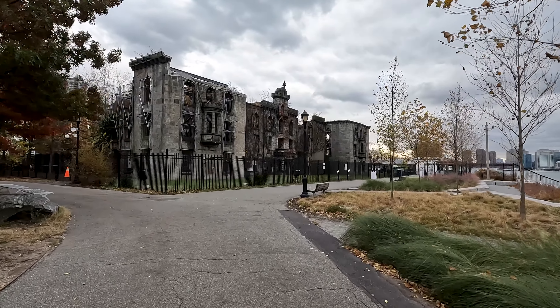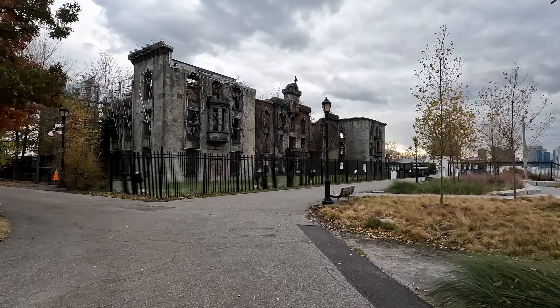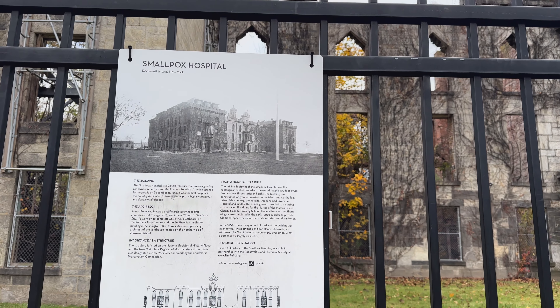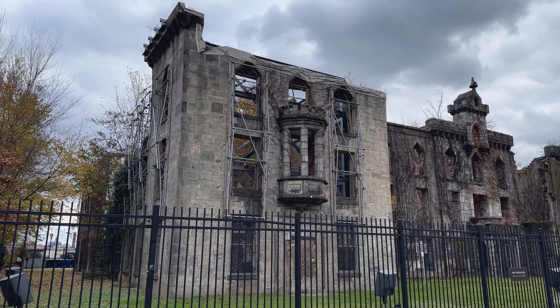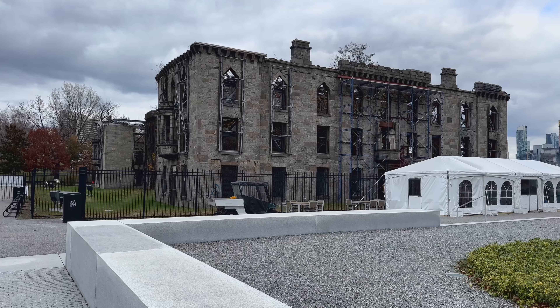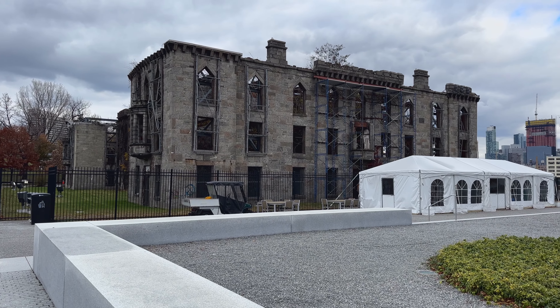The next spot in the park is the Smallpox Memorial Hospital, which opened in 1856 with 100 beds and was designed to contain those infected from the smallpox outbreaks at the time. The hospital closed in the 1950s.